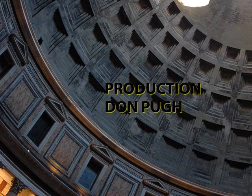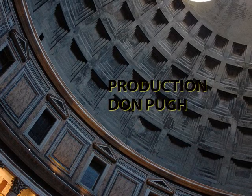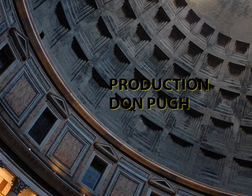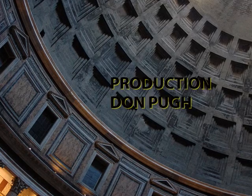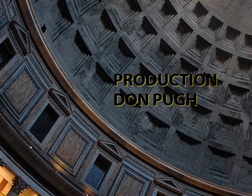I appreciate your company, viewer, on this brief excursion to Rome to look at some of the Roman remains. I hope you have a good day. Thank you.